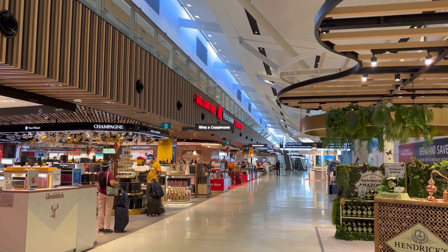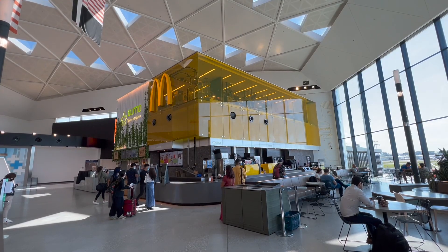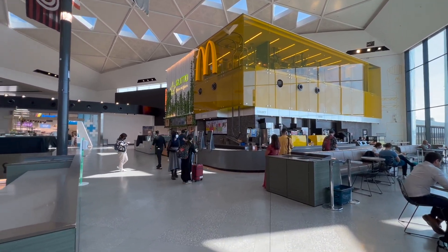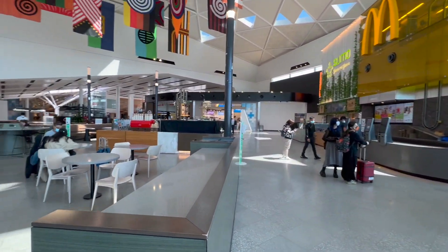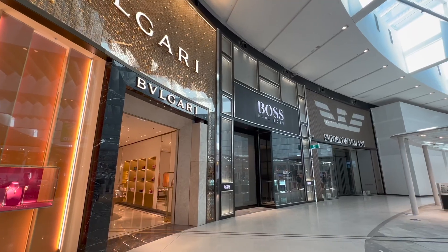The Sydney international terminal has recently been through a substantial upgrade. You see it as soon as you pass through security and walk into a vast duty-free area. Going further down you come to a dining area and new high-end retail stores.